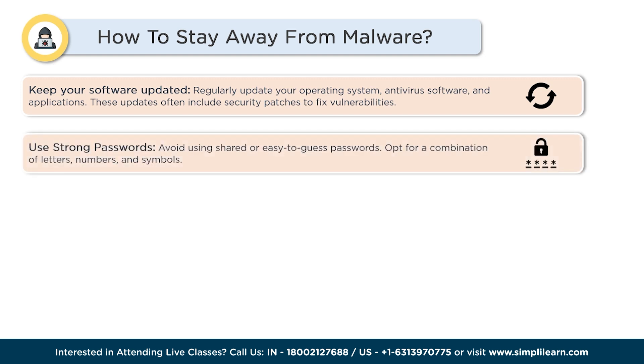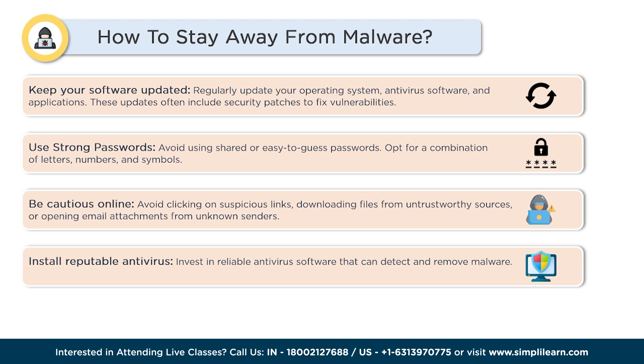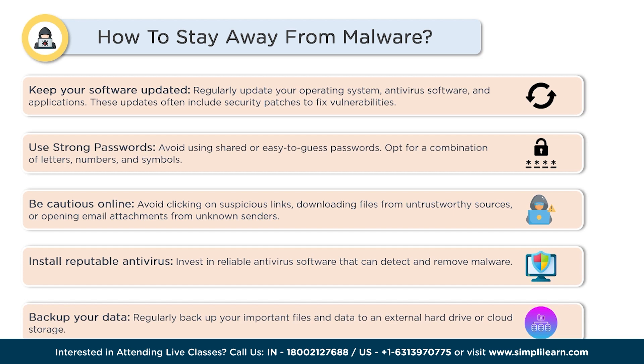Use strong and unique passwords — avoid using common or easy-to-guess passwords; opt for a combination of letters, numbers, and symbols. Be cautious while online: avoid clicking on suspicious links, downloading files from untrustworthy sources, or opening email attachments from unknown senders. Stay vigilant. Install reputable antivirus software that can detect and remove malwares. Finally, regularly backup your important files and data to an external hard drive or cloud storage, so that even if your device gets infected, you can restore your files anytime.